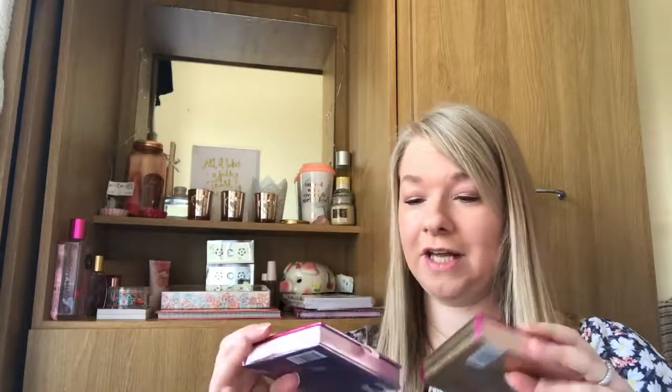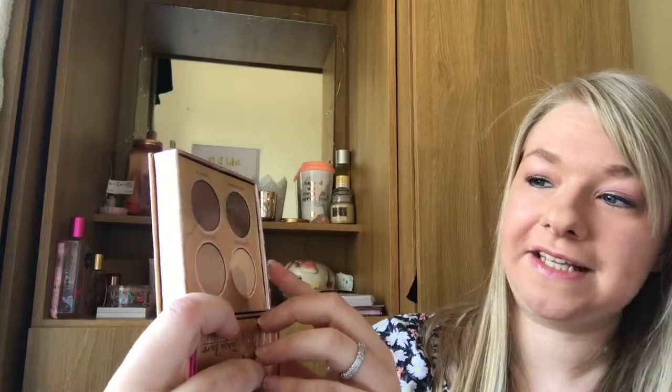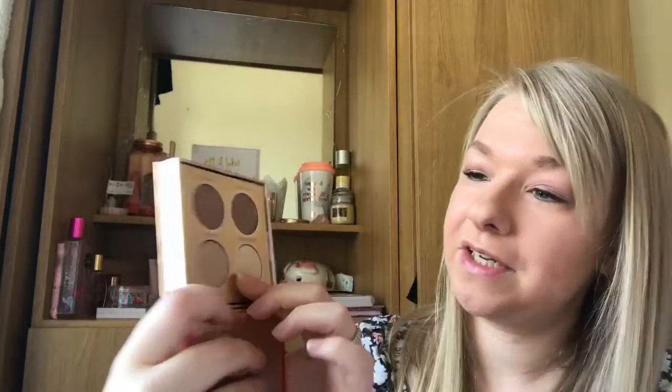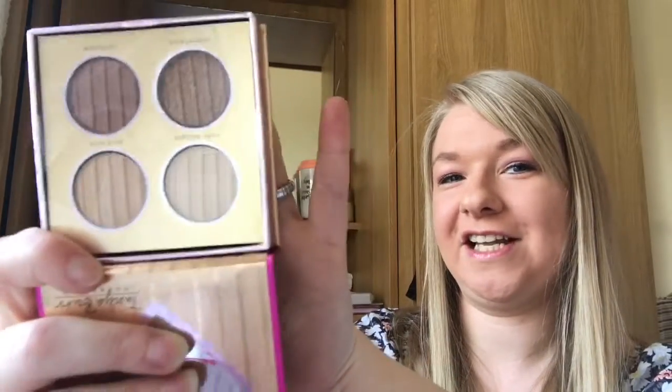I've got some Tanya Burr products from Superdrug — the Hollywood Eye Palette and the Perfect Brows Kit. The Hollywood Eye Palette is beautiful with a little love-heart mirror and four eyeshadow shades: Nude Delight, Gold Coin which is a champagne-y colour, Enchantment which has sparkle in it, and Bookworm which is like a taupe-y brown. It's absolutely gorgeous and I love it.